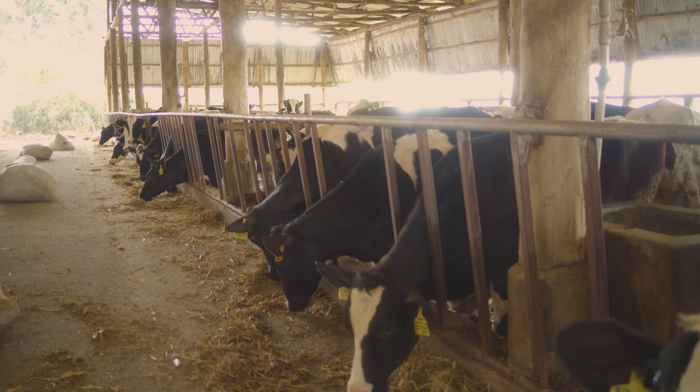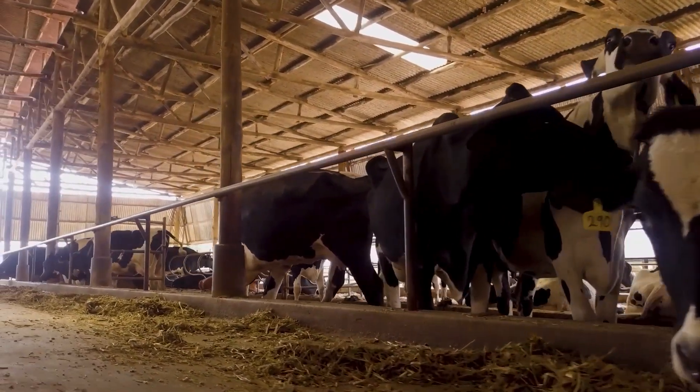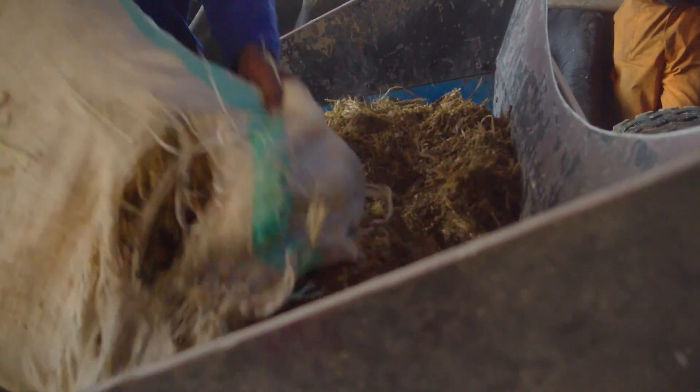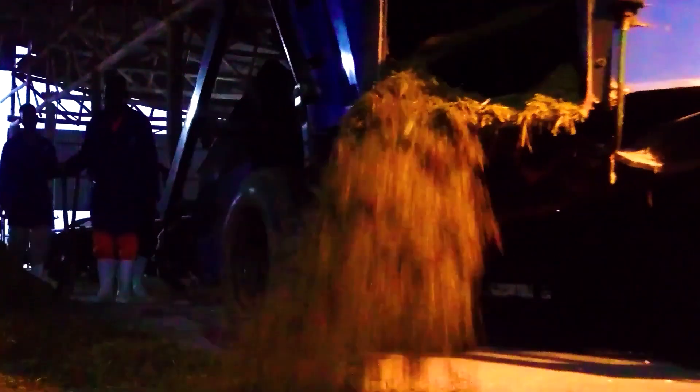A cow digests its feed through a complicated digestion system and a stomach that consists of four different compartments, of which the rumen is one. The rumen ferments the fibers from roughage into volatile fatty acids, which are available as nutrients for milk production. The cow needs good quality roughage to make the rumen function properly.